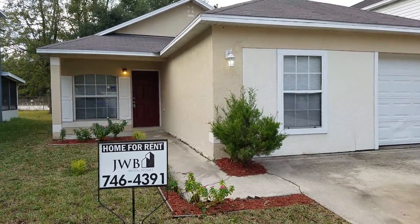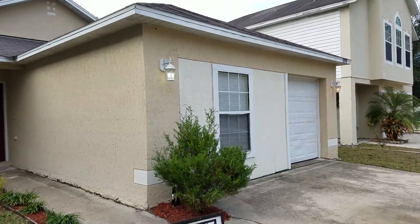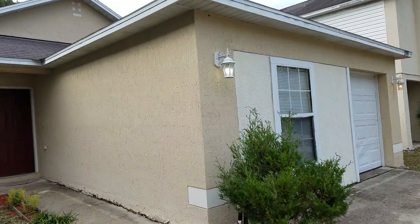Hey everyone, this is Danny with JWB. I'm at 2150 Wiley Oaks. This is a property turn that we just completed. This is a four-bedroom, two-bathroom house with a one-car garage.